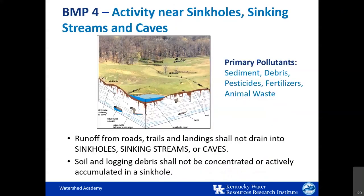BMP number four concerns forested areas in karst topography, which contains sinkhole depressions. For this BMP, runoff from roads, trails, and landings should not drain directly into sinkholes or sinking streams and caves, and soil and logging debris should not be dumped into sinkholes. The Ag Water Quality Plan also provides guidance on allowable distances between logging-related disturbances and the opening of sinkholes, also called swallows.